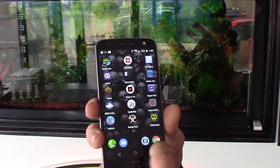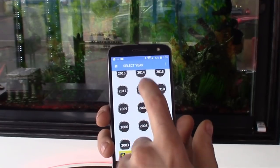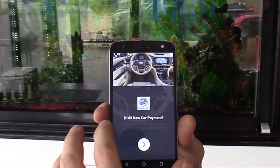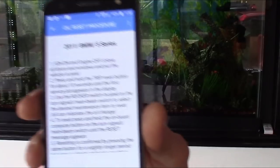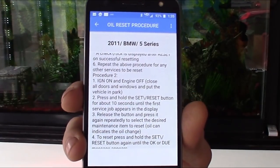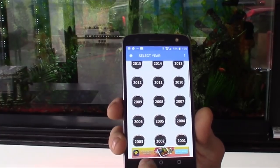Another great one is the oil reset app — especially useful working at an independent shop. When you've got a car and can't figure out how to reset the oil light, you just go to it, select, say, a 5 Series BMW, and it gives you the step-by-step rundown. I've got this loaded up on the shop tablet that me and my wife use a lot.